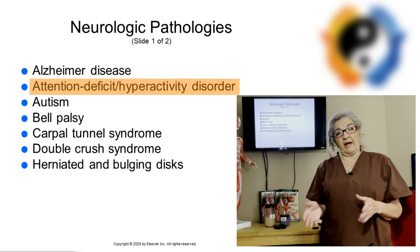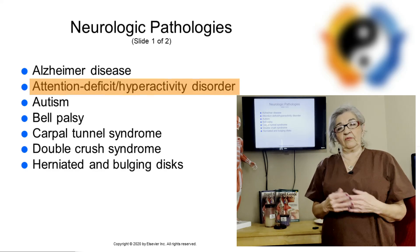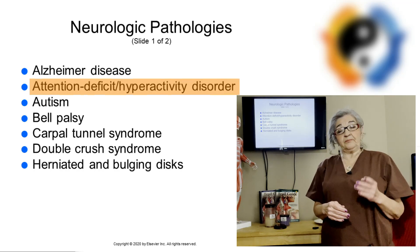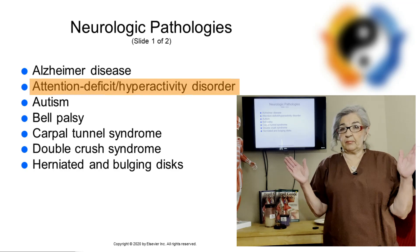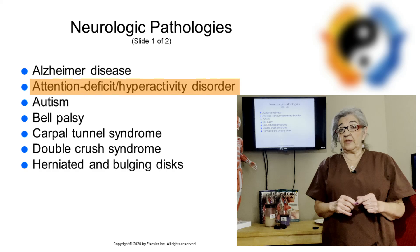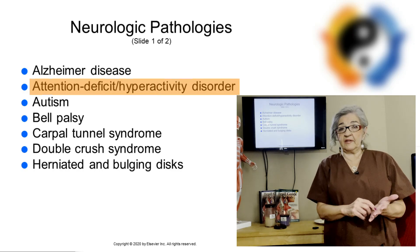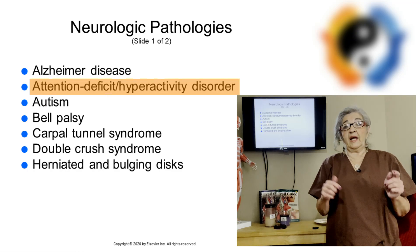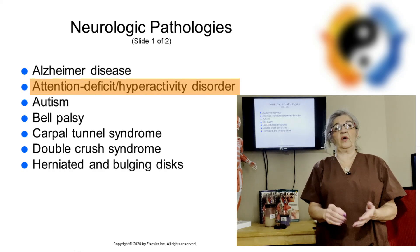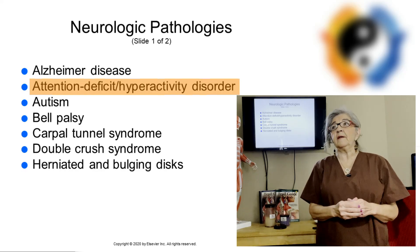You might want to accommodate by having a shorter session. They usually get diagnosed by a medical doctor by the time they are seven years old. If you have a child with ADHD, you really want to taper the massage to maybe 20 or 30 minutes. And make sure that anytime you have anybody in your office younger than 17 years old, the parents must sign the consent form and the parent must be in the room with you.